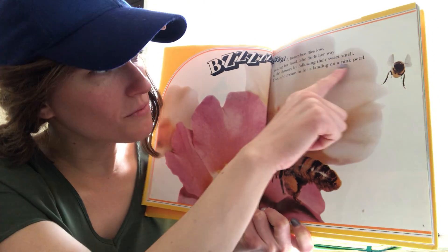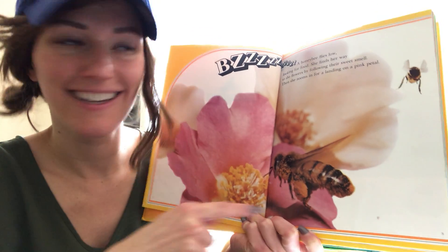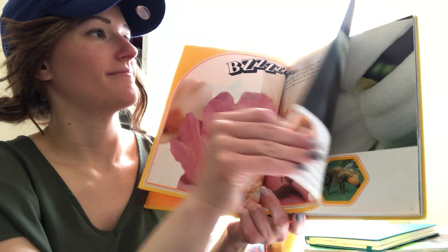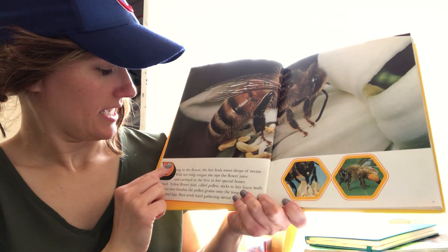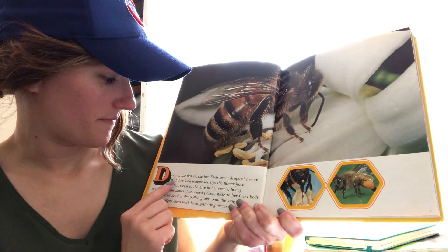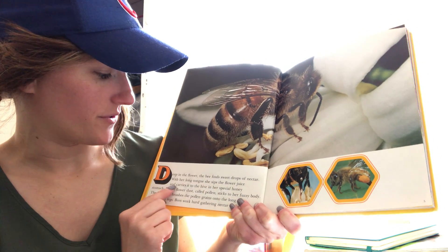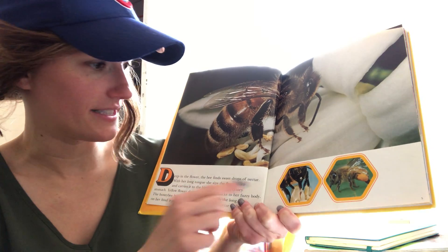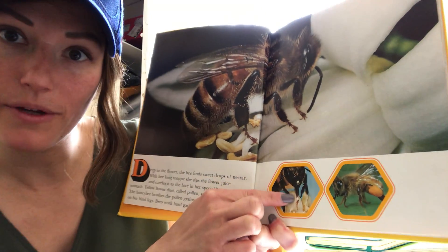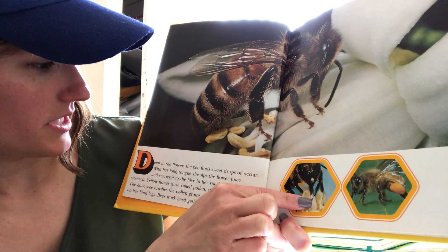Then she zooms in for a landing on a pink petal. Here she comes — zoom, there she is. Deep in the flower, the bee finds sweet drops of nectar. With her long tongue, she sips the flower juice and carries it to the hive in her special honey stomach. Here she is sipping with her tongue, drinking the nectar. It's pretty cool.